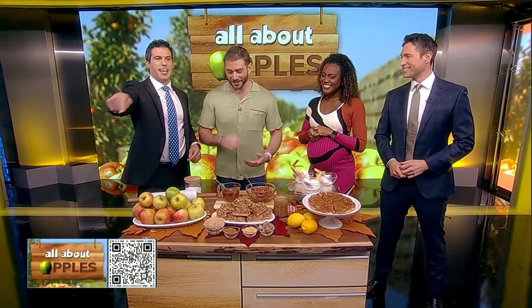That QR code right there — you're going to want to scan that because that's where you get the recipe. Janae, you don't even need to talk. I'm just ready to eat. You can just go in and start eating. We're ready.